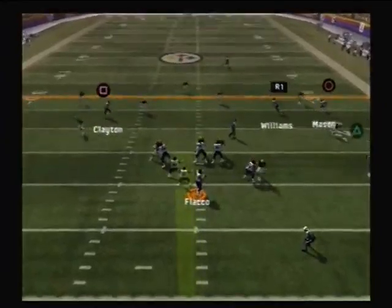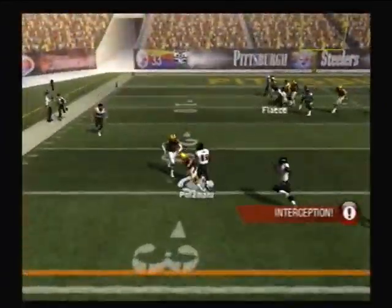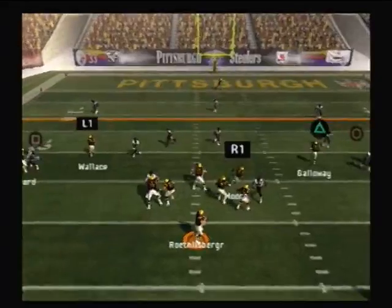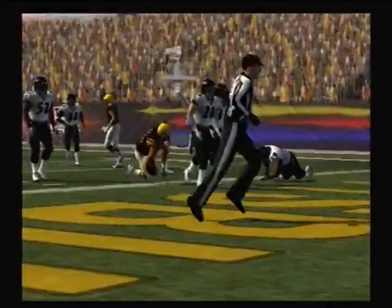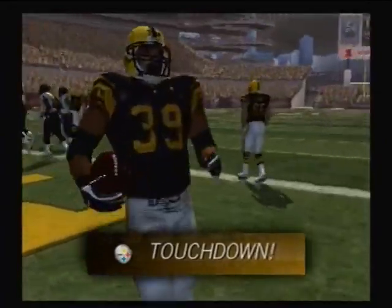Drops back on first down — they picked it off! And that was a fantastic interception. Drops back to pass, it's completed, and the speed was really different. A little misdirection, and he's in for the score.